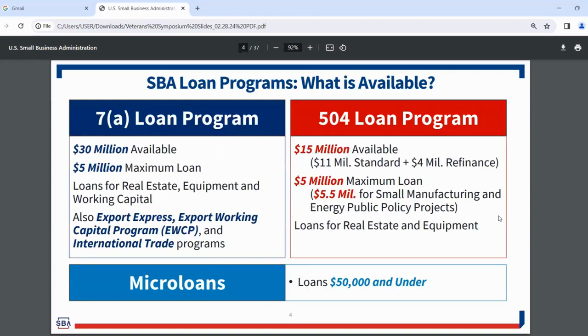The 7A loan program has $30 million available, with a $5 million maximum loan. We give loans for real estate, equipment, and working capital. I also want to highlight a few specific programs: the Export Express program, the Export Working Capital program (EWCP), and our international trade programs.